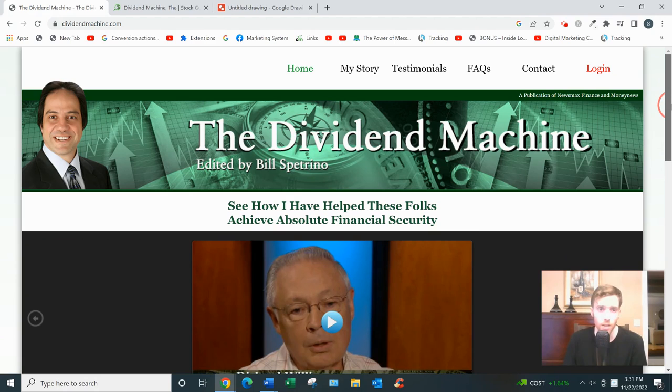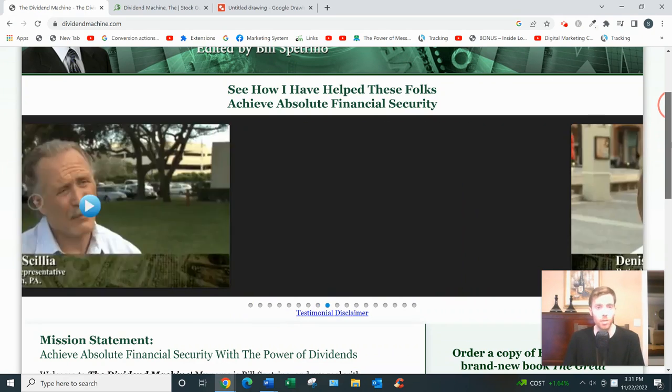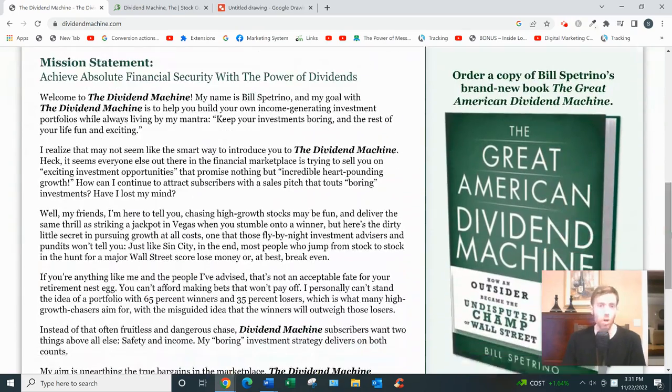So what the Dividend Machine basically is is an investing newsletter specifically for investing in dividends. Dividends, if you don't know, are just stocks that pay out a certain amount each month or each quarter. The nice thing is they're passive — you don't really need to keep an eye on them — and they're low risk because it's only large, well-known brands that pay dividends, like Walgreens and Citigroup. They're great for retirement. Let's say you have a million dollars saved and put into dividends — that could pay you fifty thousand dollars a year if it's paying at five percent.